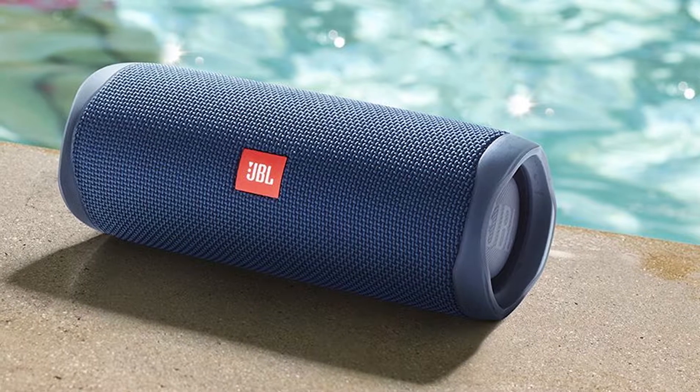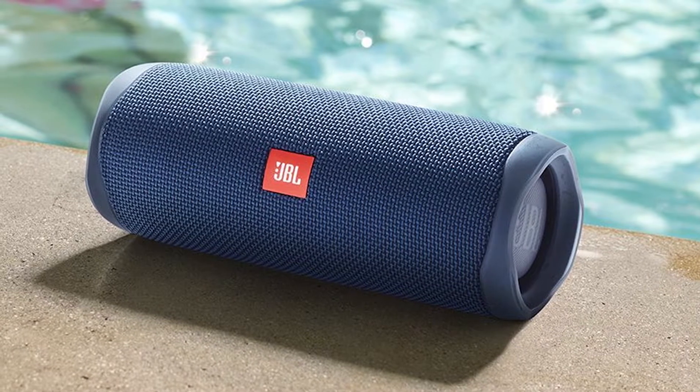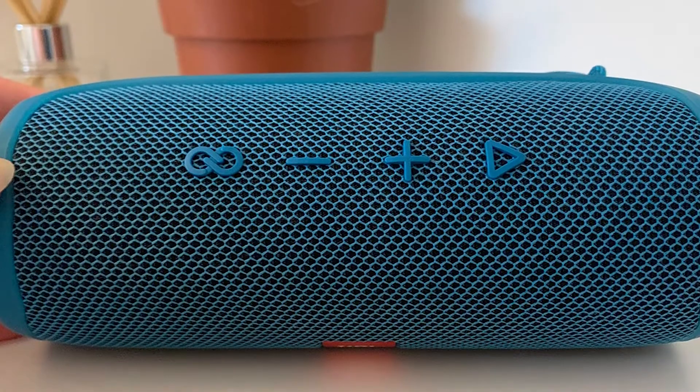Battery life is 12 hours, which is enough to listen for a whole day. You may go for other speakers if you need more battery time. Its battery is 4800 mAh, which is not small, but playtime is lower because of enhanced sound quality with bigger drivers.